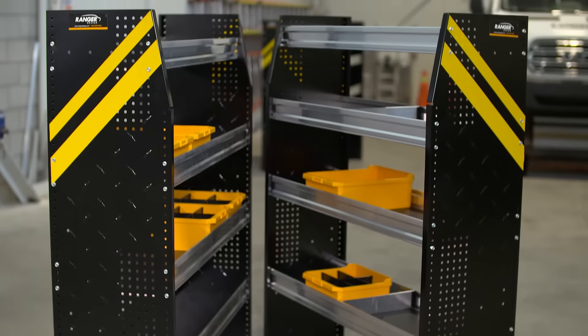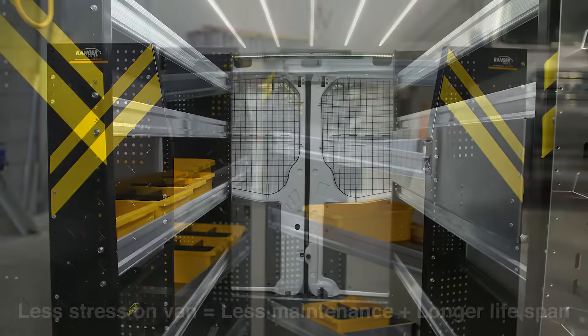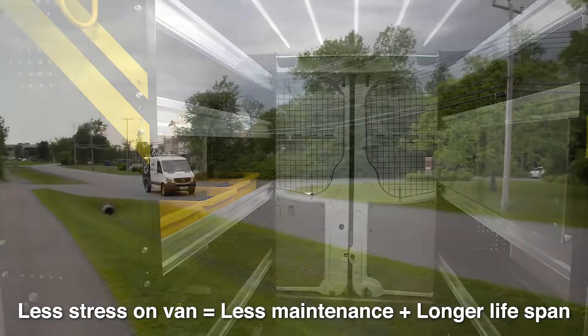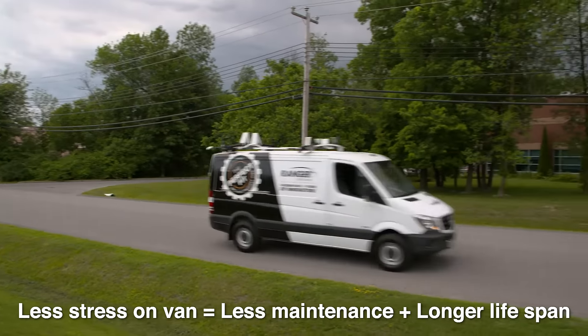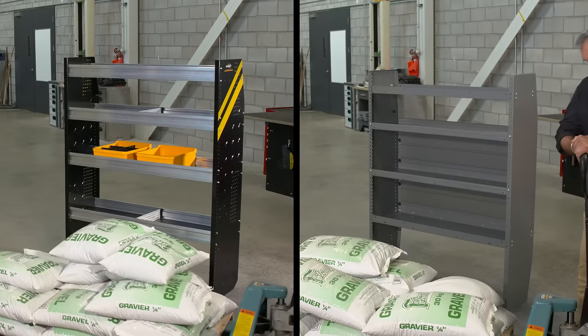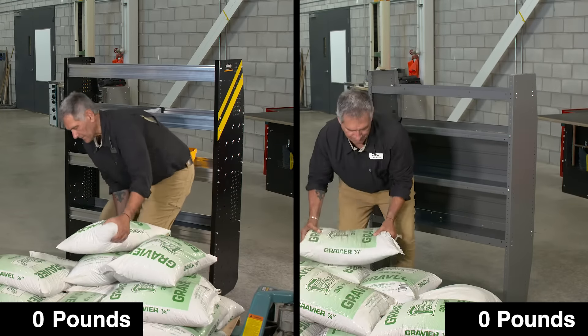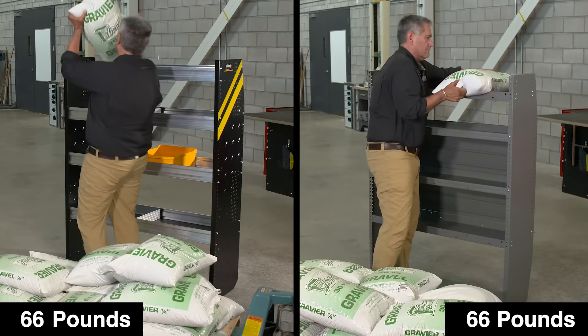Because our shelving is stable even without being bolted, this leads to less stress on the van. There's not so much pressure pulling on the van structure, meaning less maintenance and a longer vehicle lifespan. Not only is our new shelving better for the van, it's also able to accommodate customers' needs no matter how much weight they want to put on the shelves.